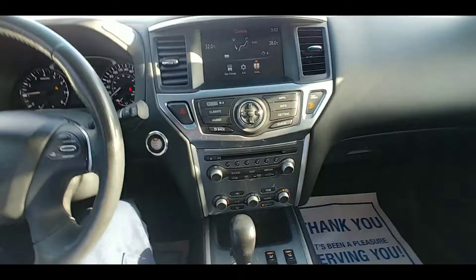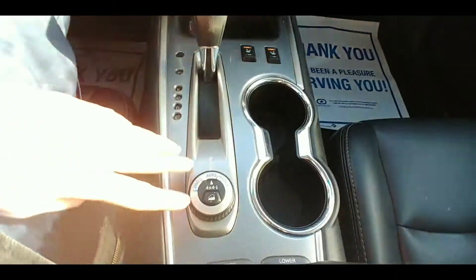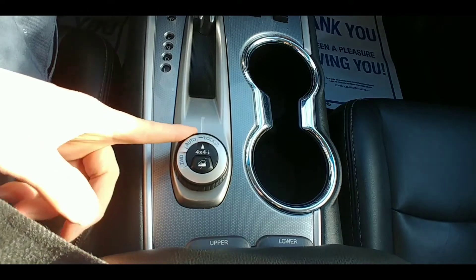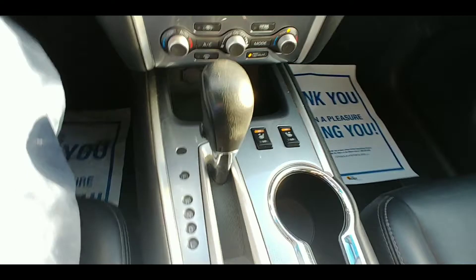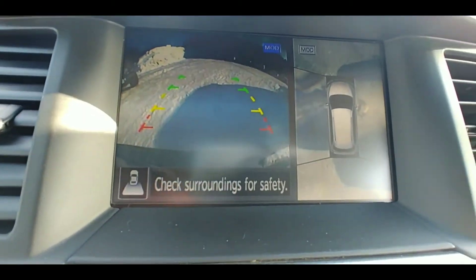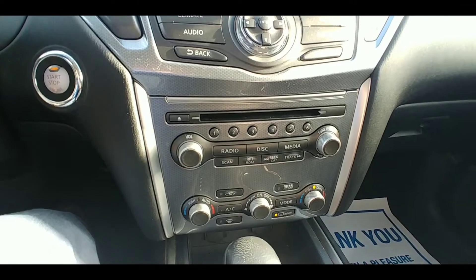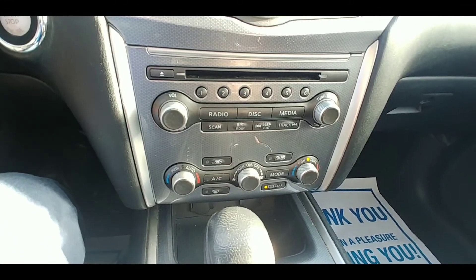Jumping inside now, the classic Nissan Media Center layout. Down here are your 4x4 controls — leave it in automatic most of the time, two-wheel drive if needed, or you can lock it into four-wheel drive. Got your heated seat buttons here and a shifter area with a storage cubby featuring two 12-volt chargers. Big display screen with a backup camera and top-down around-view monitor. This SUV features a CD player, AM/FM radio, and Bluetooth so you can play your music through Spotify.